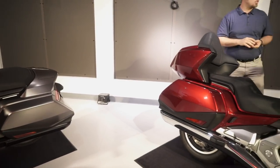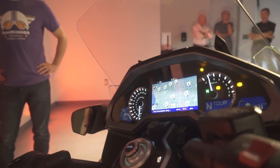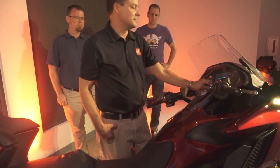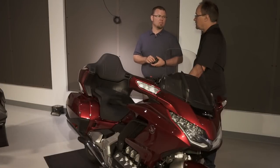Navigation is included on all models, along with ten years of map updates for free. Normally you'd have to periodically pay $100 for another set of updates, but Honda is providing that for the full ten years.